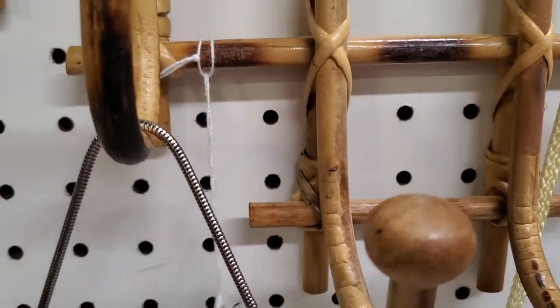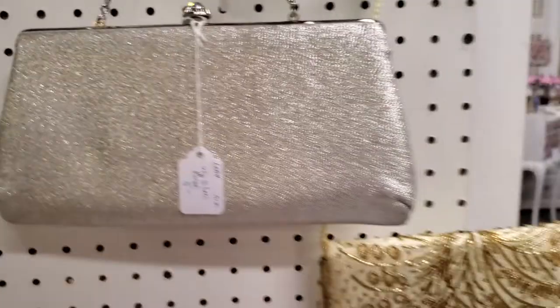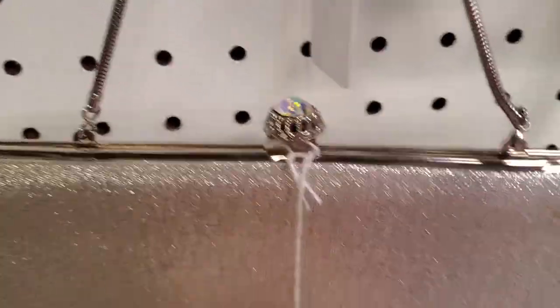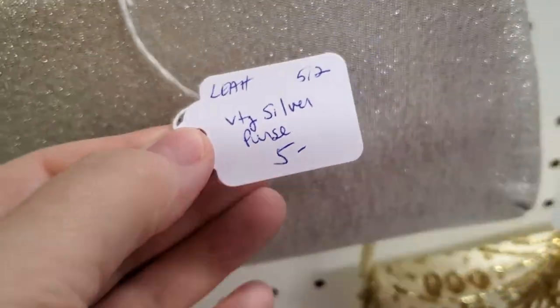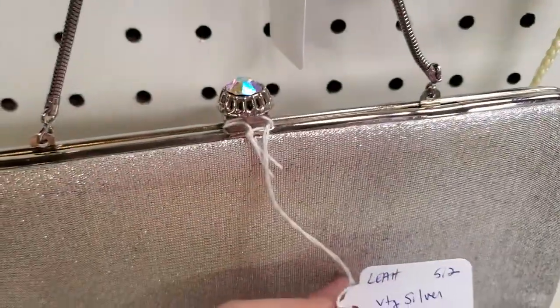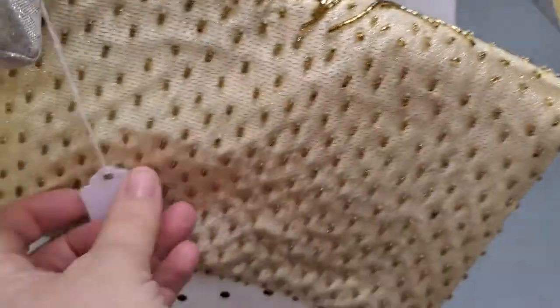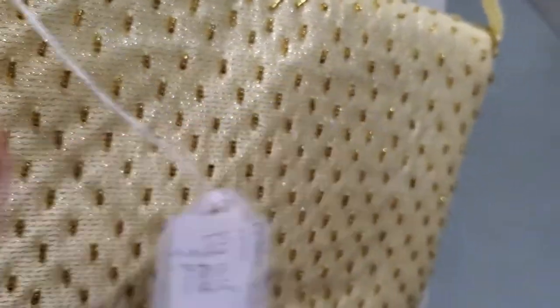If you need measurements on anything please feel free to contact us and we'll gladly get those for you. Check out these cute little vintage purses. Look at that pretty little clasp — just $4 for this cute little silver purse, a perfect little evening bag. This one has gold beading on the front and the back. Same price, just $4 for these sweet little purses.